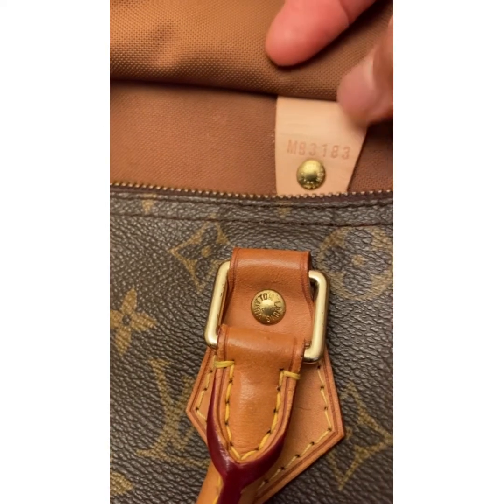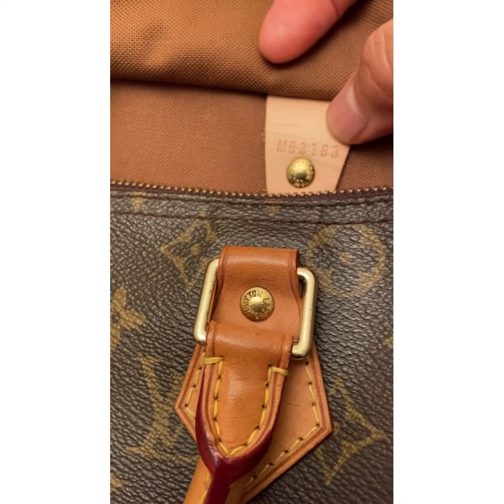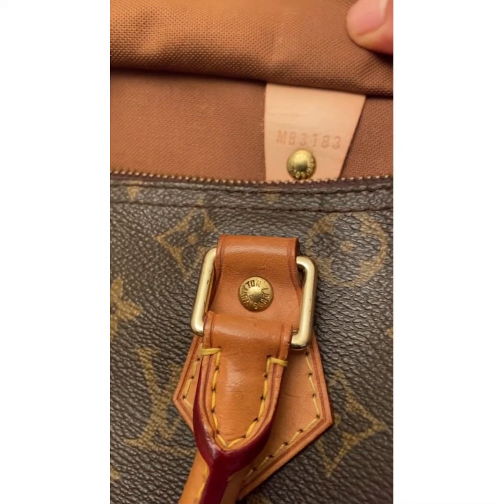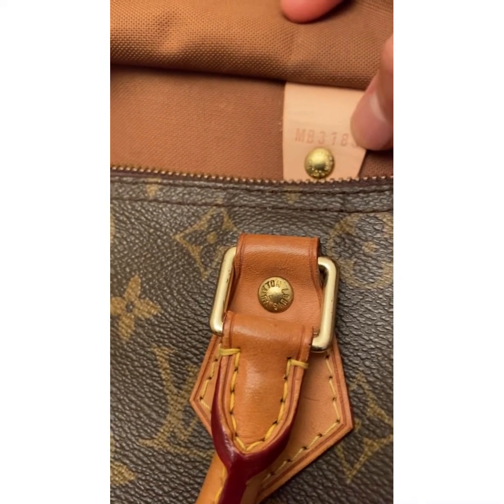The date code is MB3183, indicating this bag was made in 2013.